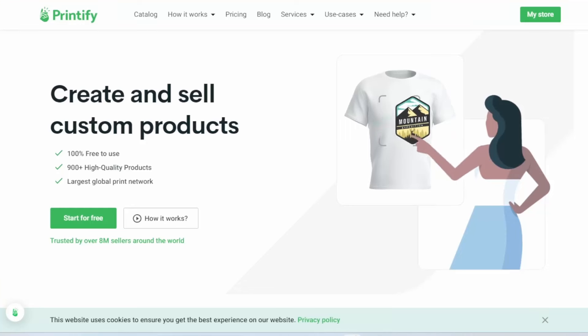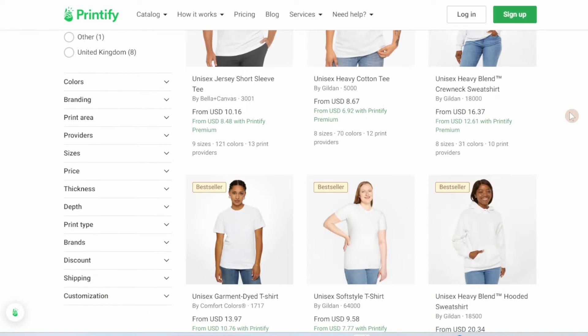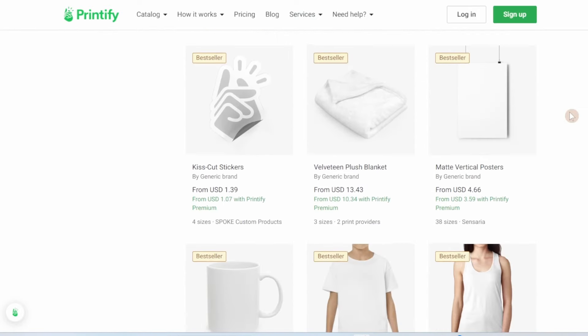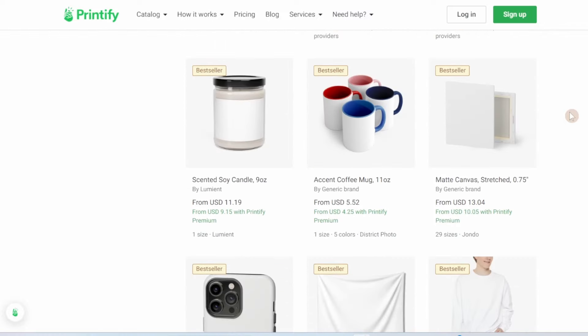Another tip if you sell print on demand is to expand beyond apparel, especially t-shirts, which is one of the worst offenders for finding your designs being sold on other platforms. I personally sell with Printify, a print on demand platform that prints and ships products. They have an entire page that displays all of their bestsellers, which includes a lot of items that aren't apparel, such as mugs, plush blankets, and cell phone cases — I'll link that for you below as well.